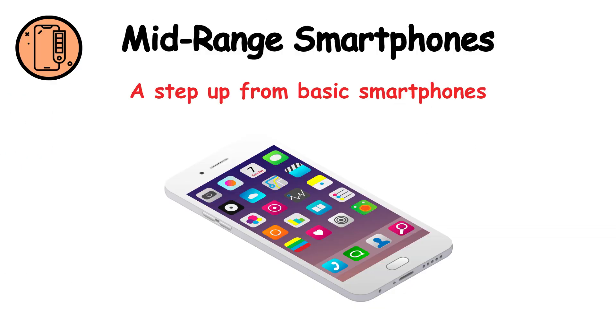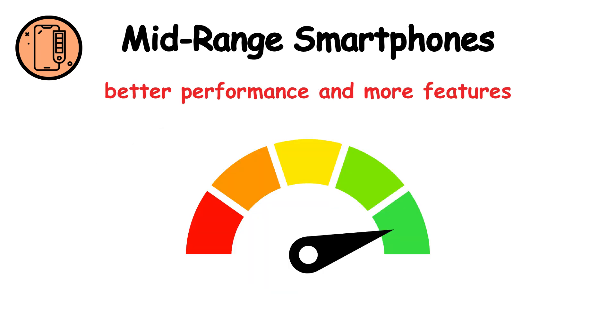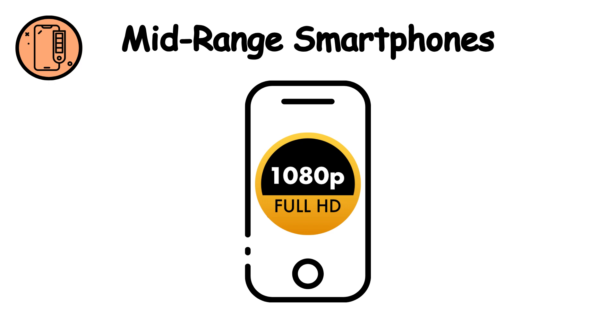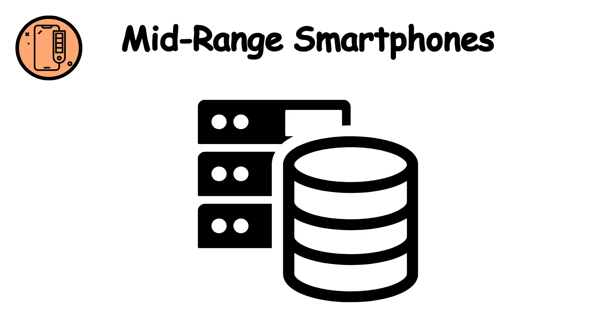Mid-range smartphones are a step up from basic smartphones, offering better performance and more features. Key features include higher resolution displays, better cameras, improved performance, and more storage.